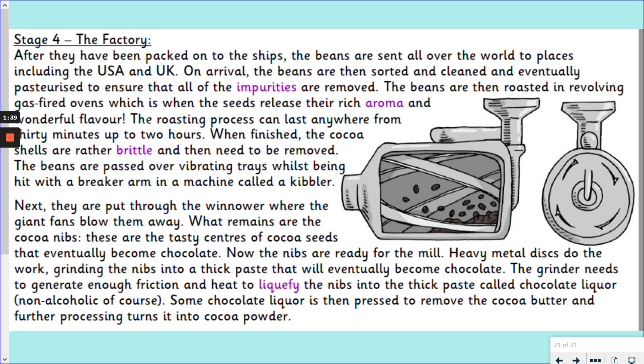I'm going to read the first paragraph and you're going to read the second. After they've been packed onto the ships, the beans are sent all over the world to places including the USA and the UK. On arrival, the beans are then sorted and cleaned and eventually pasteurised to ensure that all of the impurities are removed. I'm not going to pause on some of these tricky words because we're going to work together in our task to try and unlock their meaning. The beans are then roasted in revolving gas-fired ovens, which is when the seeds release their rich aroma and wonderful flavour. The roasting process can last anywhere from 30 minutes to 2 hours. When finished, the cocoa shells are rather brittle and then need to be removed. The beans are passed over vibrating trays whilst being hit with a breaker arm in a machine called a kibbler. I'd like you to pause the video here and read the second paragraph to yourself.